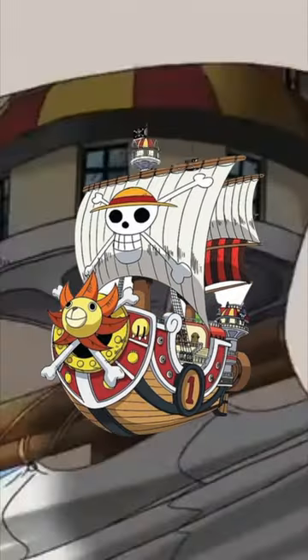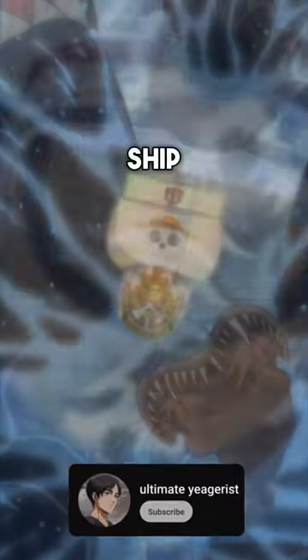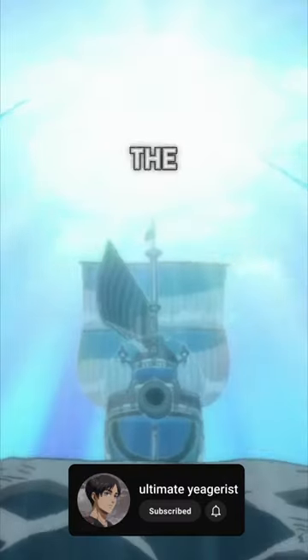What does the inside of the Thousand Sunny actually look like? We've seen the outside of the ship hundreds of times, but we actually haven't seen the inside very much. Let's go ahead and take a look at the inside of the Thousand Sunny.